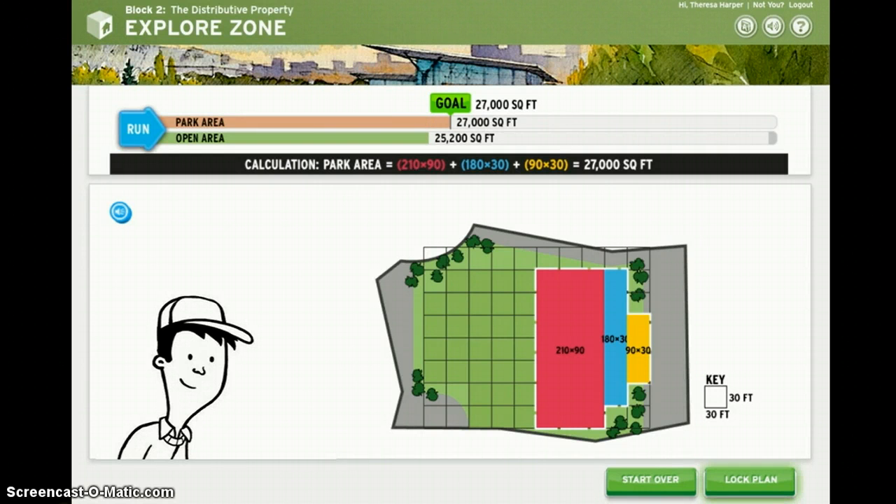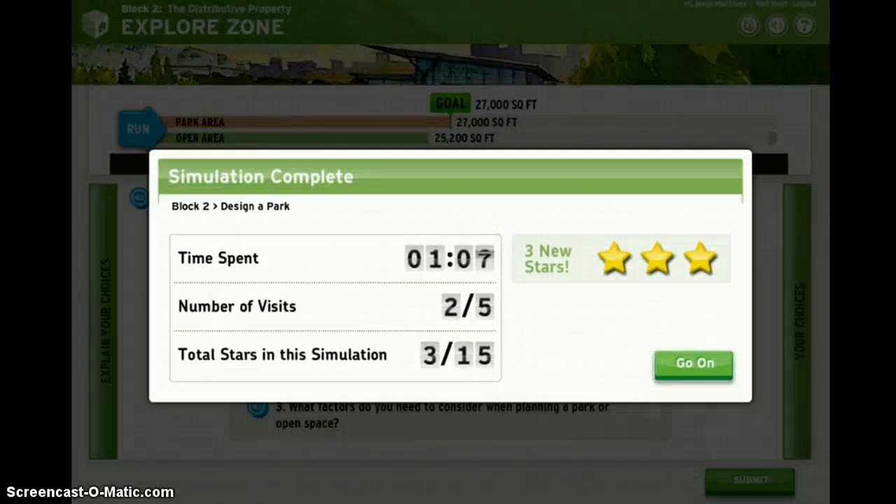When you feel like you've got your best answer, you can lock your plan at the end of the simulation. Remember, as you practice and improve your math skills, you'll get to come back and try a different plan in the same simulation.